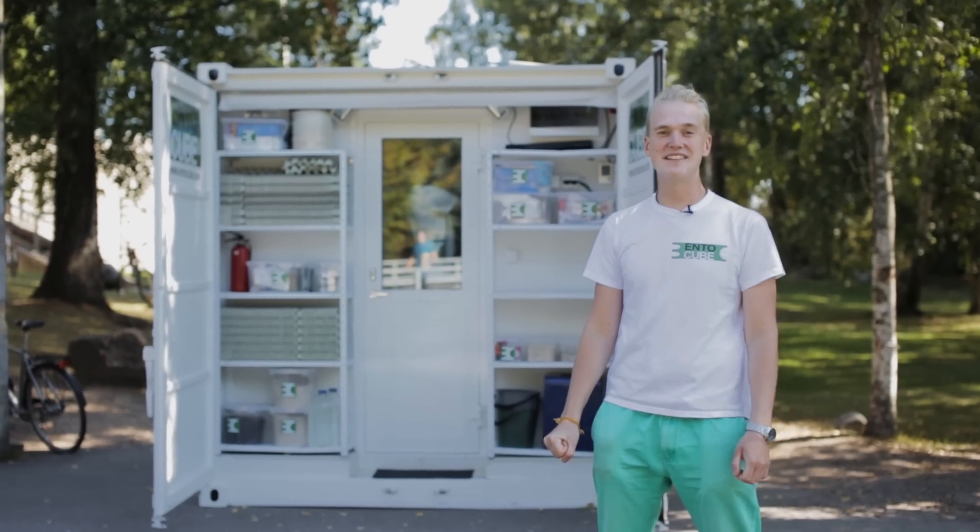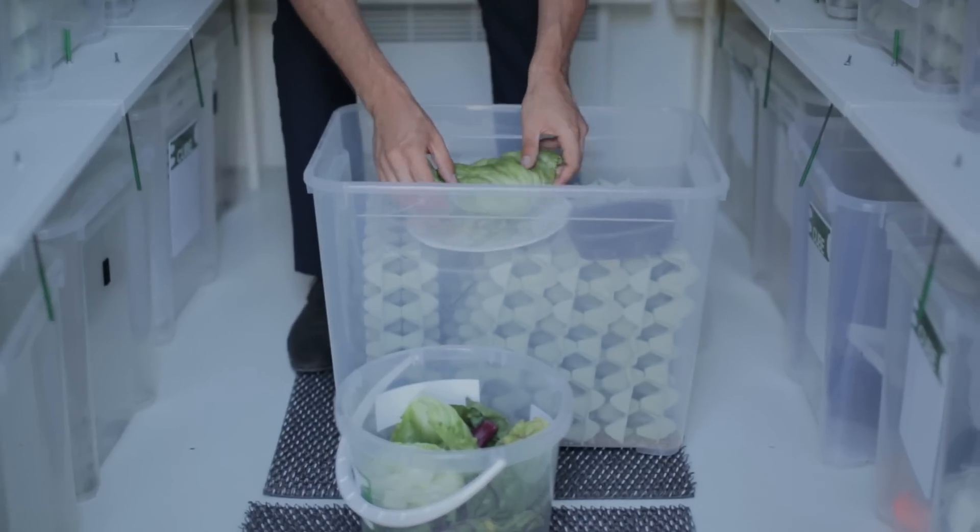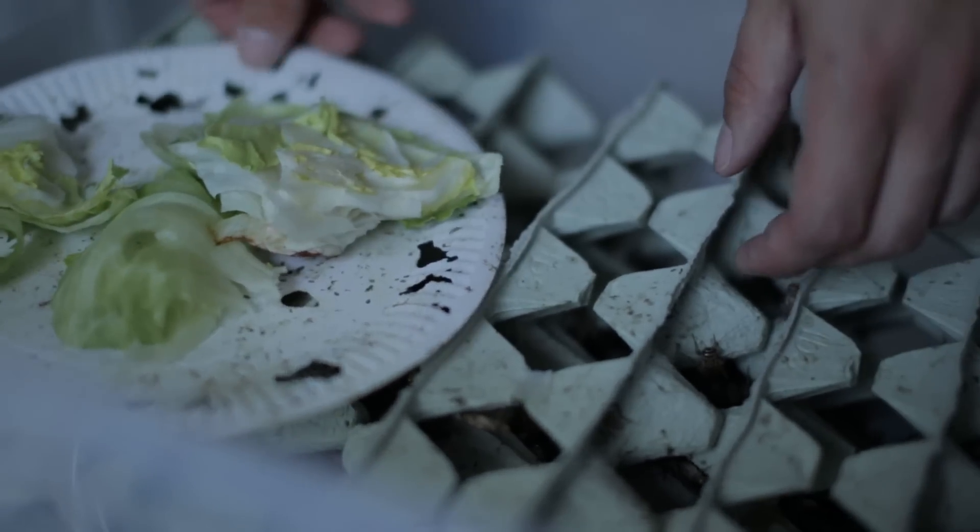This is the Ento Cube and this is where the crickets grow up. It's a standalone farm easy for anybody to use. It can produce up to 10,000 crickets a day — that's enough to feed 10 people.